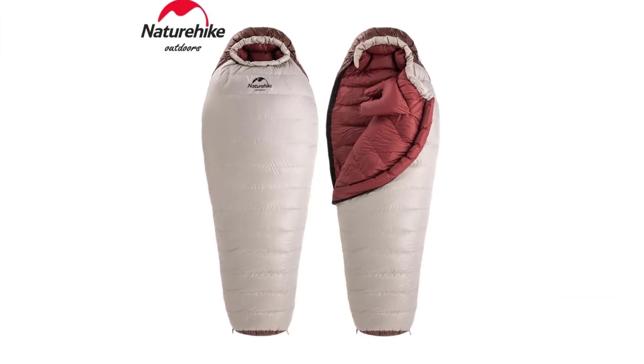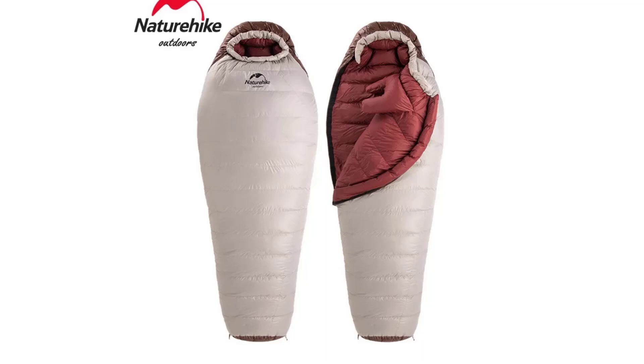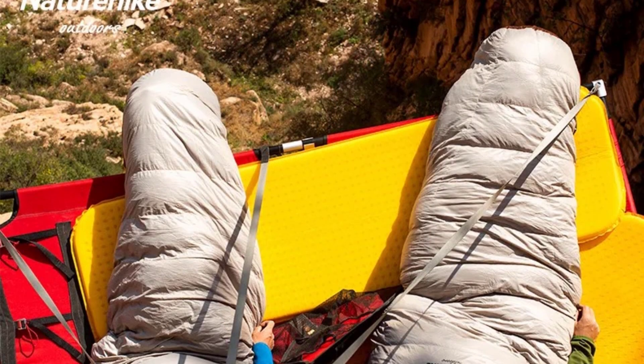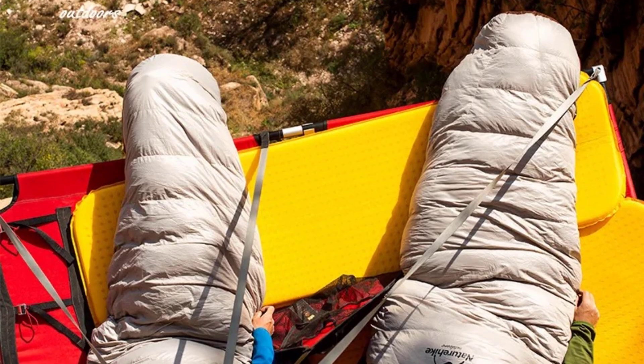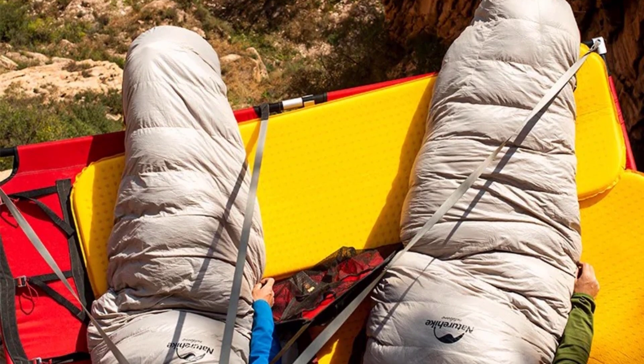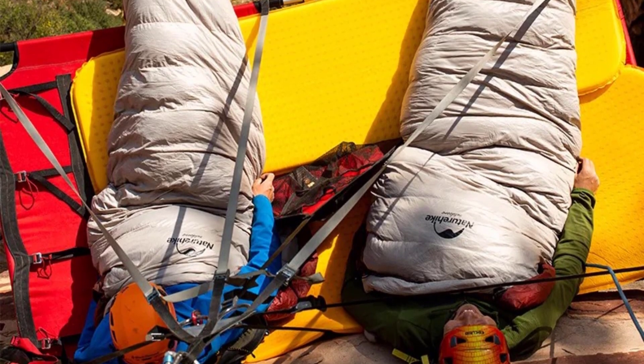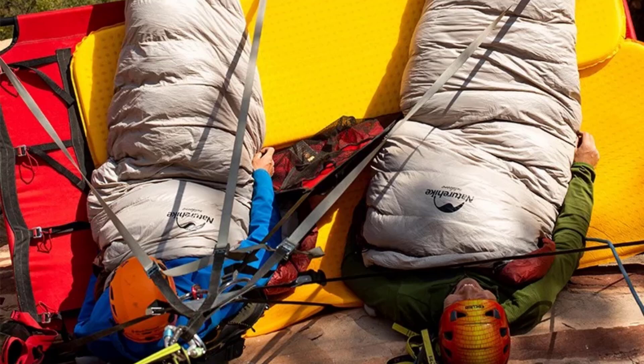Model number: NH20DY001. Category: Down Sleeping Bag. Style: Mummy. Fabric: Nylon. Filling: Goose Down. Season: Winter. Size: 220 x 85 cm.